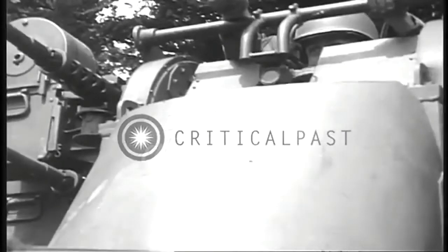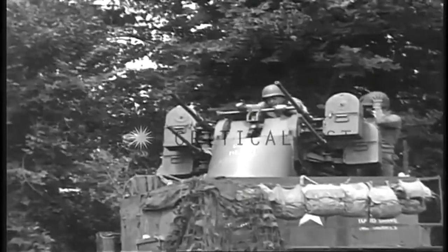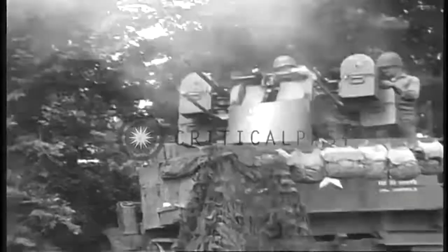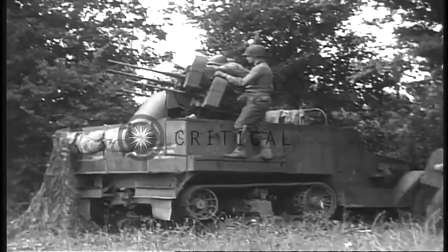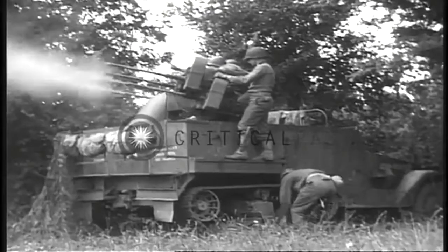The main role of the M16 was supposed to be a mobile anti-air vehicle, or a Multiple Gun Motor Carriage, and it was mainly used on infantry.